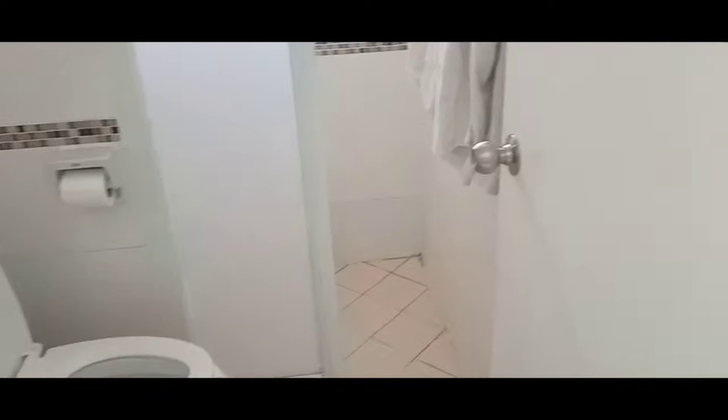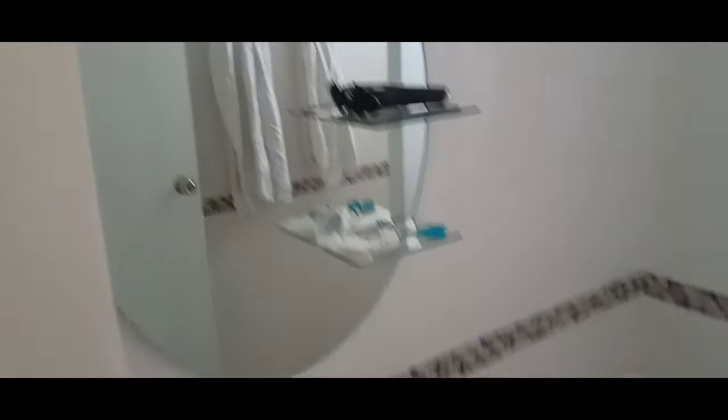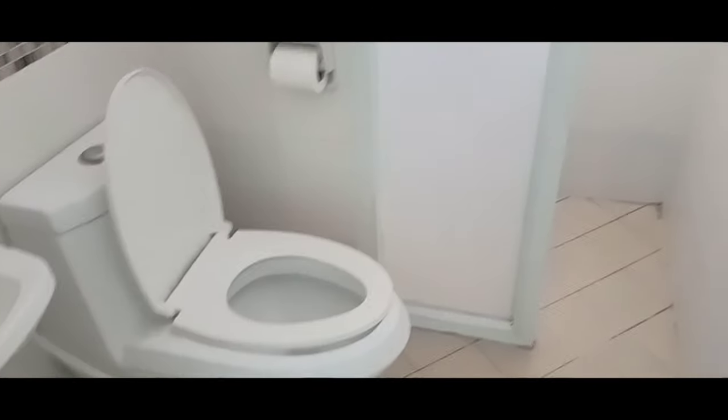Looking at the bathroom — it's a full wet room. The water pressure is good and there's nice hot water as well.